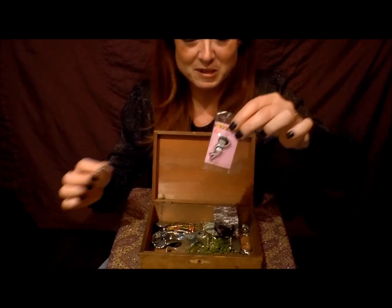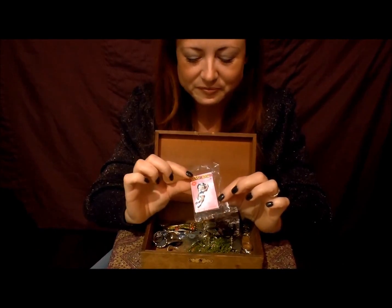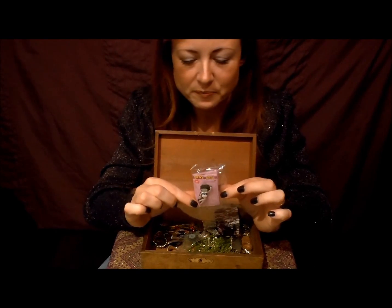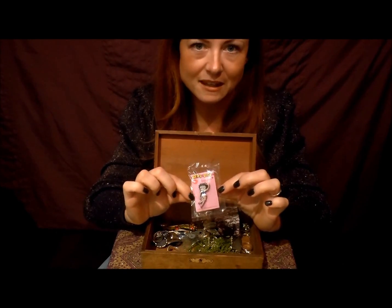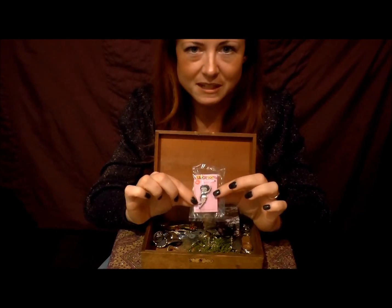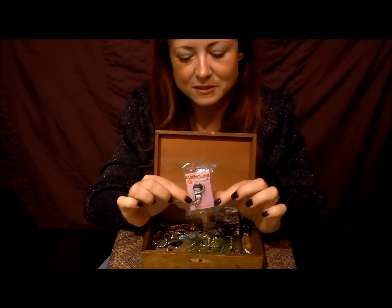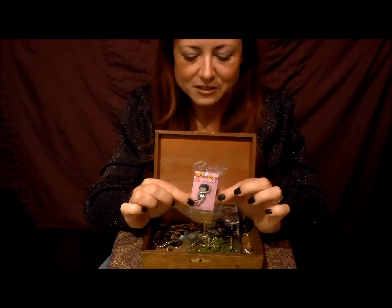I am a fan of Betty Boop — I actually have a Betty Boop statue, she's about half the size of me. She's in two pieces because my Siamese cat, who's not with us anymore unfortunately, had a habit of jumping on her head, and one day she jumped on her head and her legs snapped.